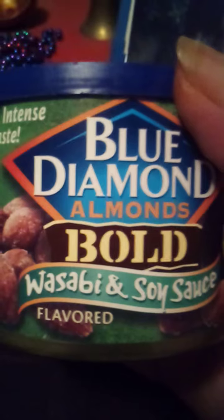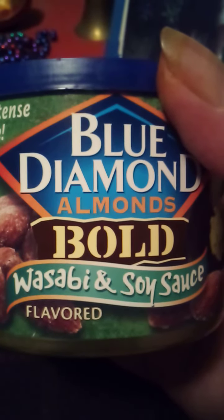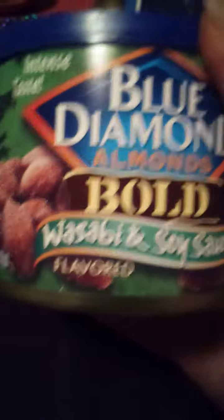I also recommend the wasabi. It does have some soy sauce in it — the almonds. It's a great treat for yourself. And this Christmas angel here would really appreciate some pink salmon.